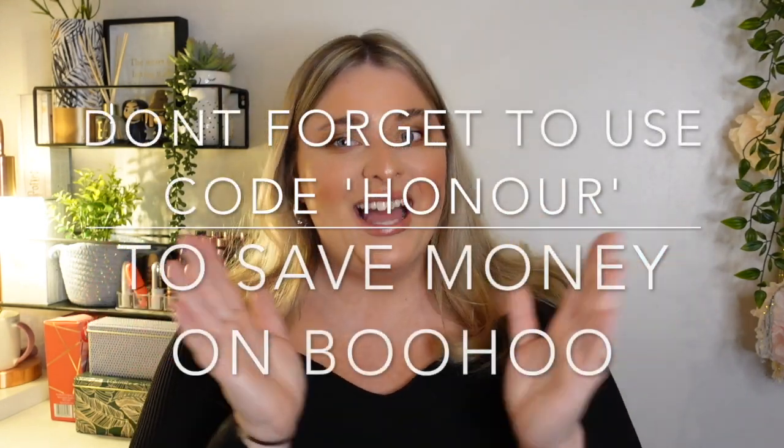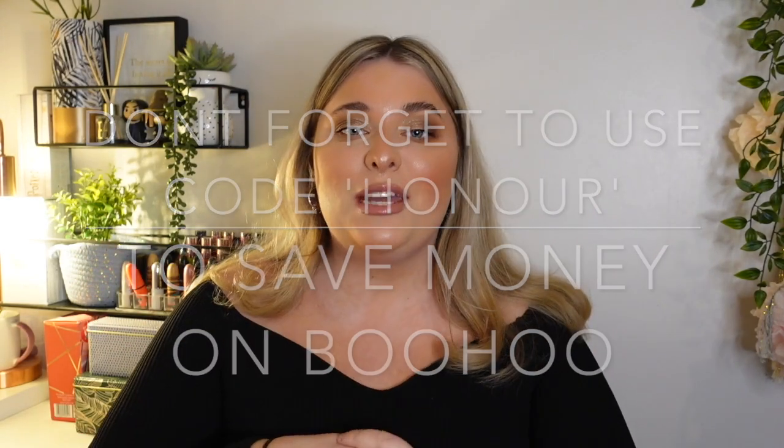This video is in collaboration with Boohoo — I was very kindly gifted the items, which does not change my opinion of the clothes whatsoever. If they don't fit I'm going to show you, so there is no secret around here. I'm going to show you exactly what they look like and what I think of everything. If you like this video make sure to give it a thumbs up and subscribe — I'm so close to 10,000 subscribers, which is crazy. Without further ado, let's get on with the video.